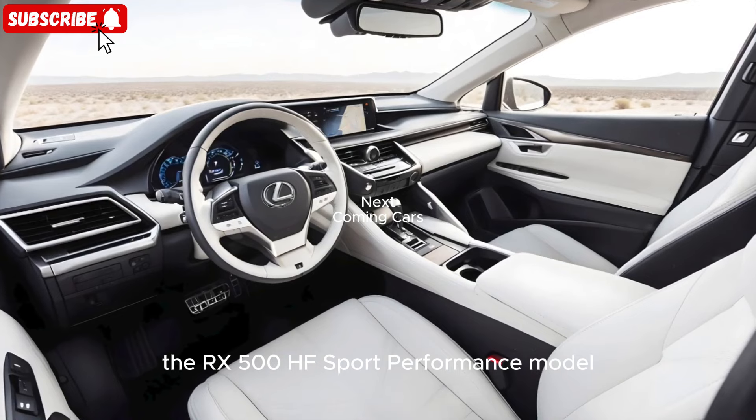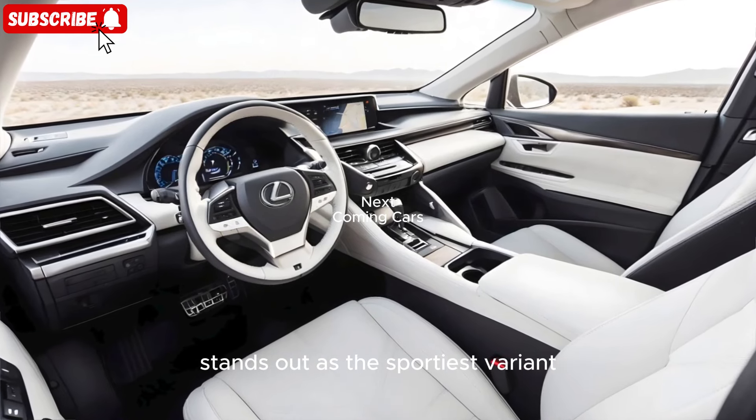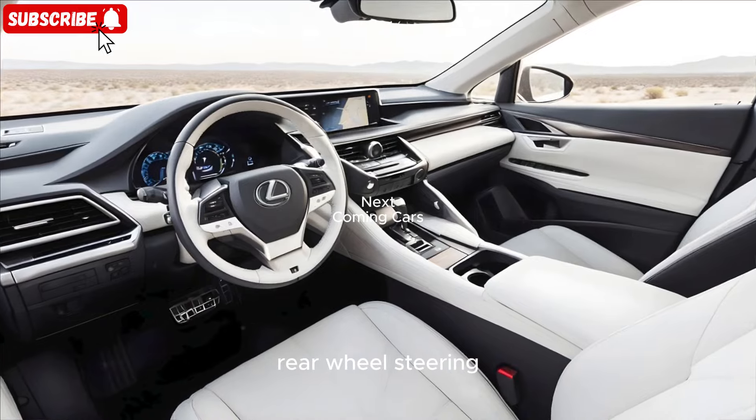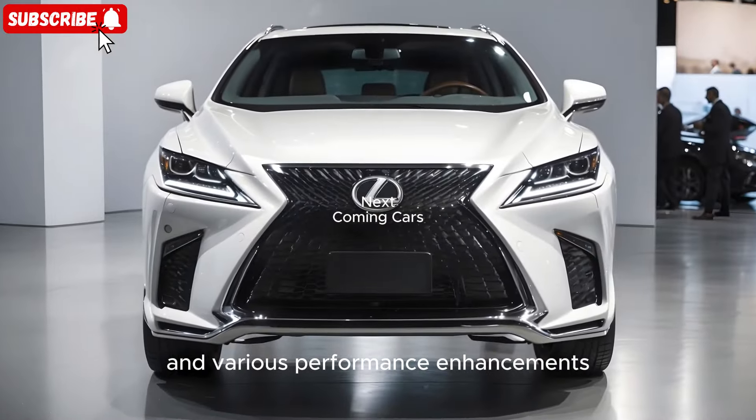The RX 500 HF Sport Performance model stands out as the sportiest variant, boasting 366 horsepower, rear wheel steering, and various performance enhancements.